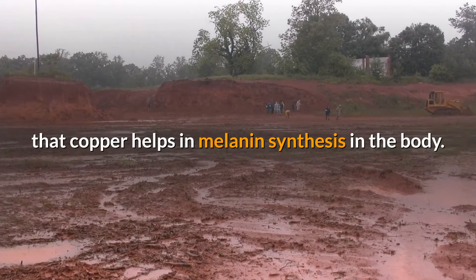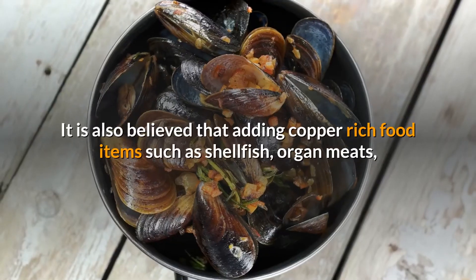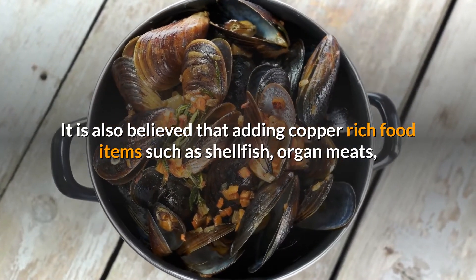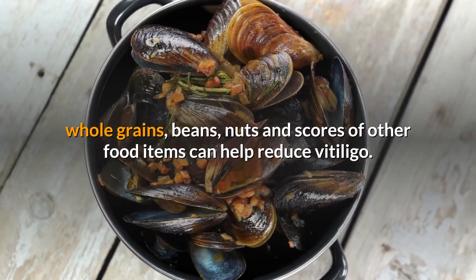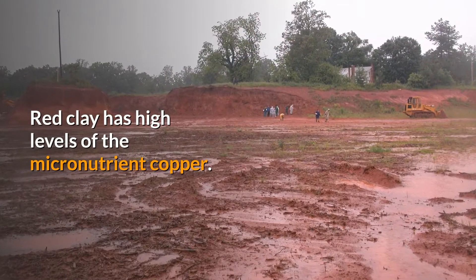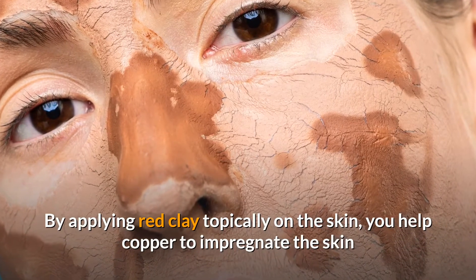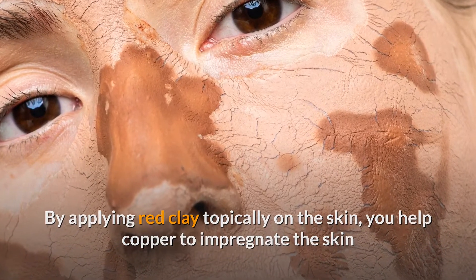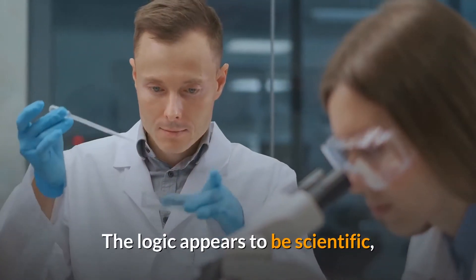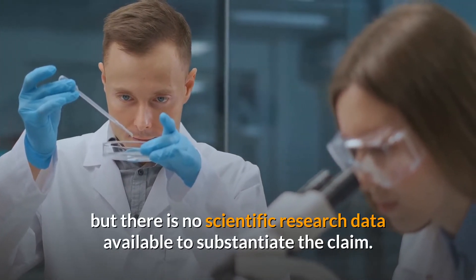Red clay is rich in copper content, and it is found that copper helps in melanin synthesis in the body. Melanin is the pigment that gives skin its color. It is also believed that adding copper-rich food items such as shellfish, organ meats, whole grains, beans, nuts, and other food items can help reduce vitiligo. By applying red clay topically on the skin, you help copper to impregnate the skin, where it can help melanin synthesis to get the skin color back. The logic appears scientific, but there is no scientific research data available to substantiate the claim.